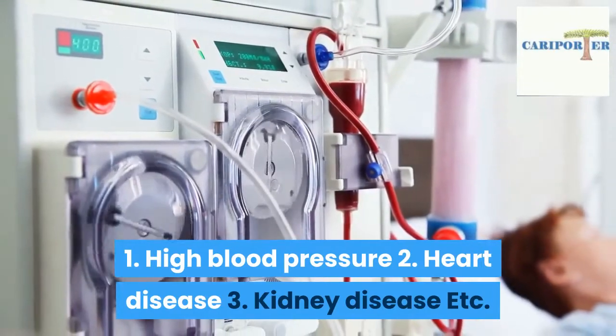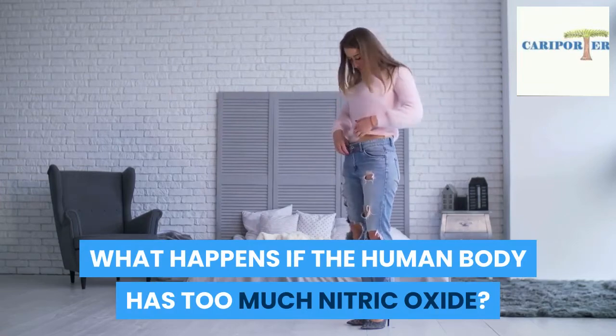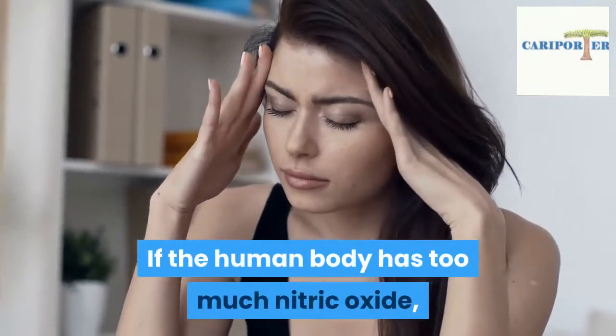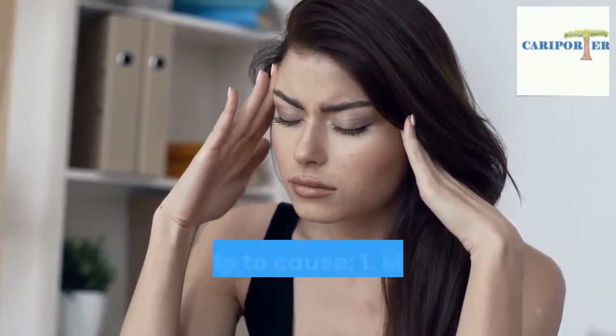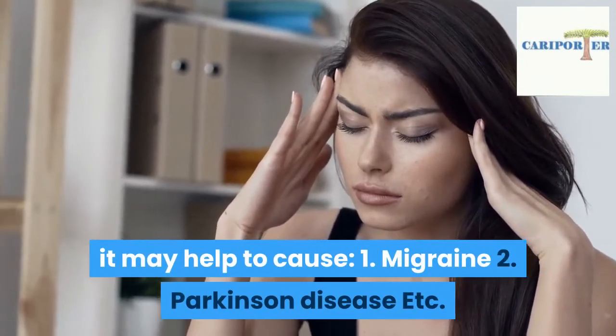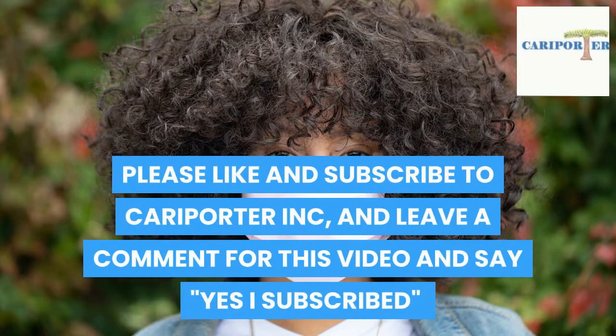What happens if the human body has too much nitric oxide? If the human body has too much nitric oxide, it may help to cause: one, migraine; two, Parkinson's disease, etc.